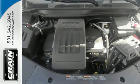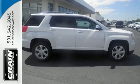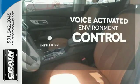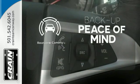To protect you and your precious cargo, there are six airbags along with OnStar, a backup camera and Stabilitrac. The IntelliLink system allows you to control your music, hands-free calling and so much more with just the sound of your voice. Hindsight is 20-20 with the backup camera.